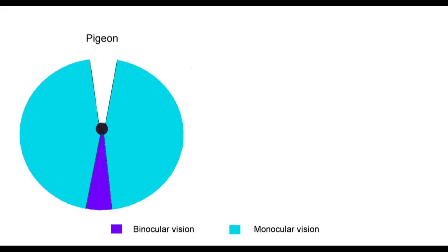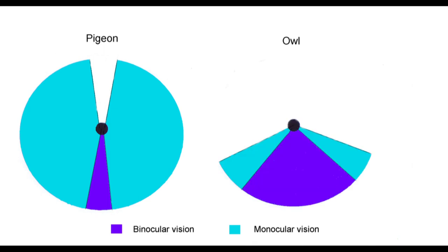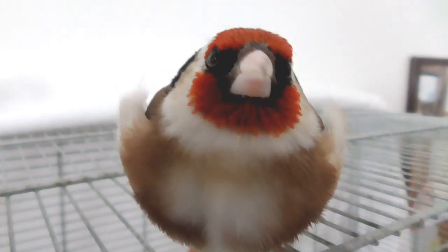In contrast to this, carnivores and predators in the animal world tend to have the eyes set in the front of their head. This allows for stereoscopic vision, or in other words, to perceive space more clearly, which is useful in hunting down prey.